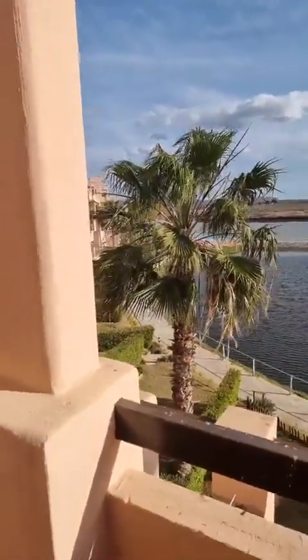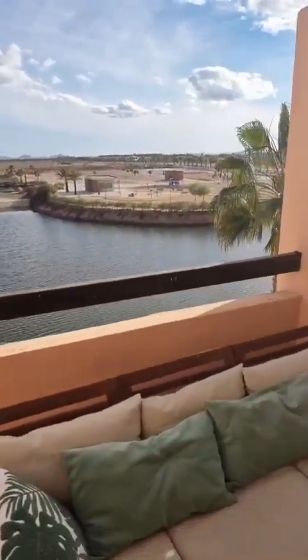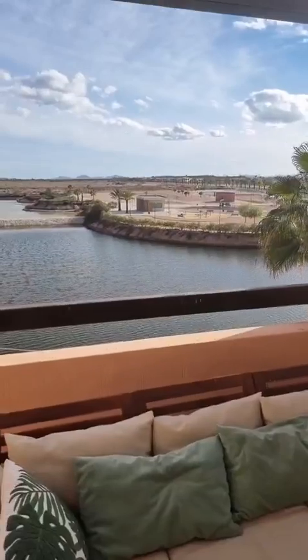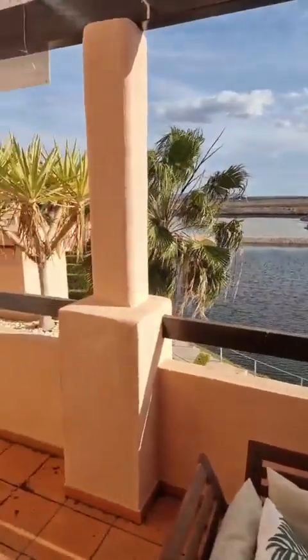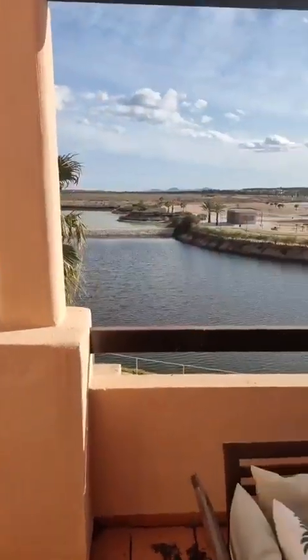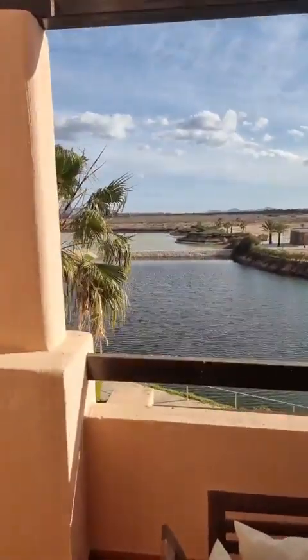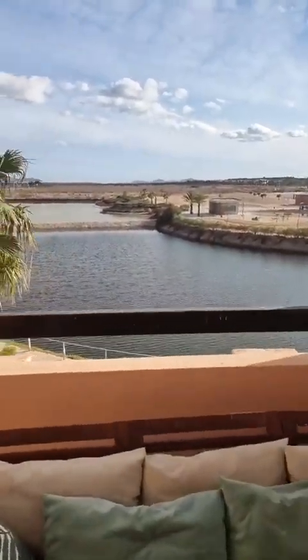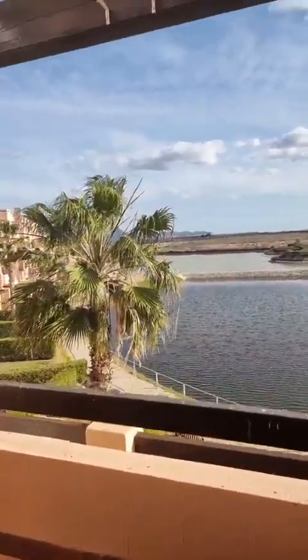Today it's a two-bed, one-bathroom apartment, second floor on La Isla, block 11 — reference 3704 on qualityhomescostacalida.com. A great apartment which is sold as seen, overlooking the lake, overlooking the park area over there and the children's playground. Pretty close to the community pool as well — as you can see behind the palm trees, there is the community pool.